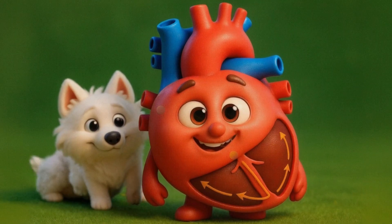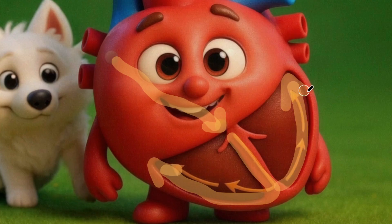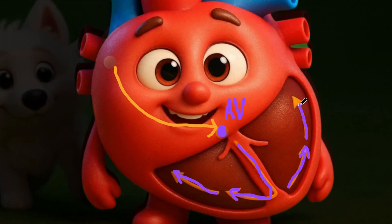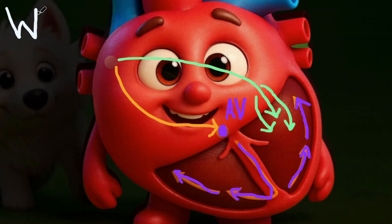Most hearts follow the rules. There's electrical conduction in one neat direction from the top chambers to the bottom chambers through the AV node, which only allows a specific rate of conduction. But in a certain condition, there's a shortcut or a bypass — this is known as Wolff-Parkinson-White syndrome, or WPW.